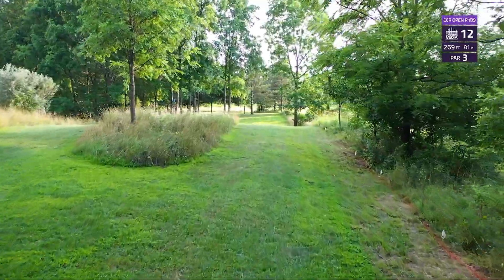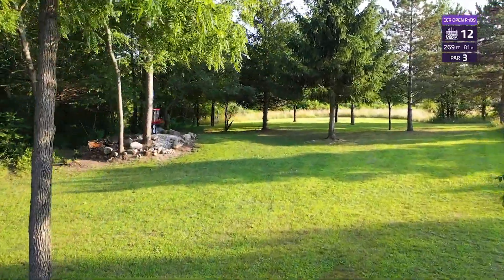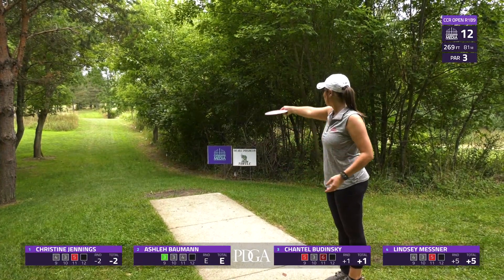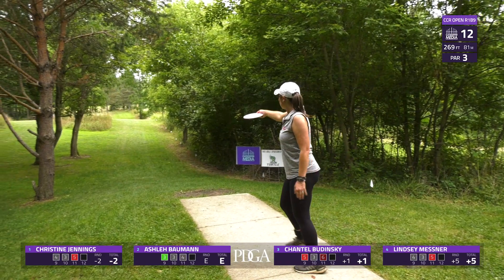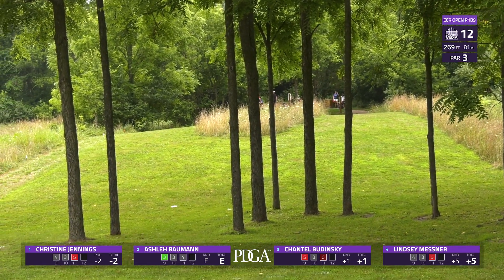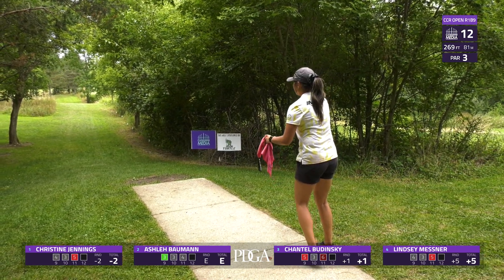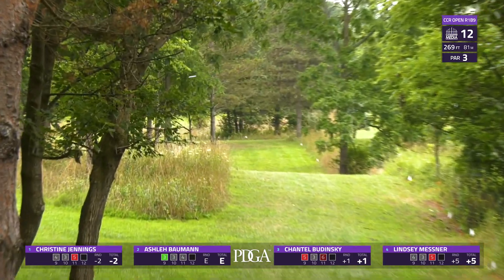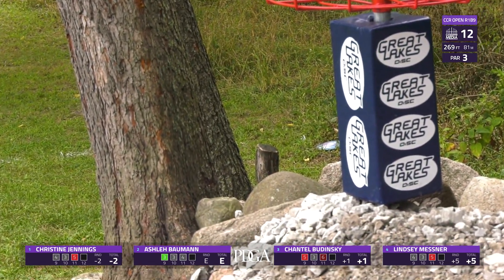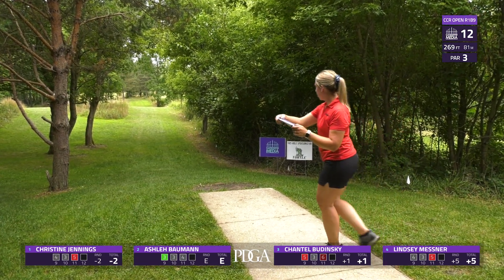Hole 12 is a par three with OB lining the right hand side — basically a straight and hyzer end to this gorgeous green. This is another birdie we like to get. Ashley up here first. The guardian trees at this course are placed very well to access the greens. Even though you have tons of open airspace by the time you get to the green, you really need a great placement shot to get inside the circle for a birdie.